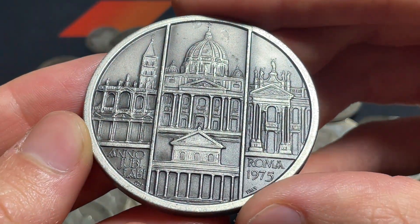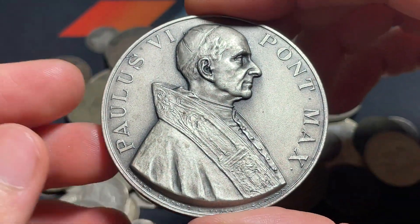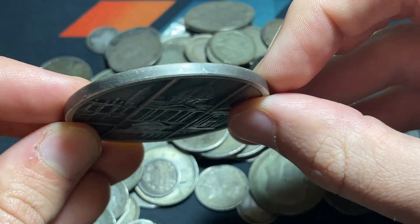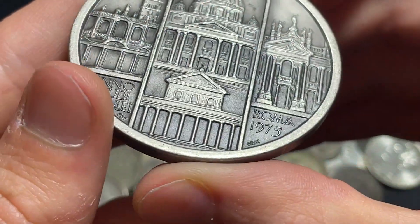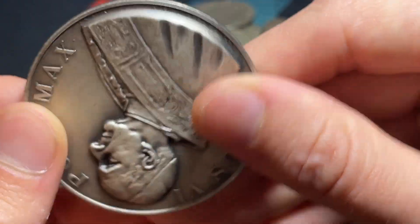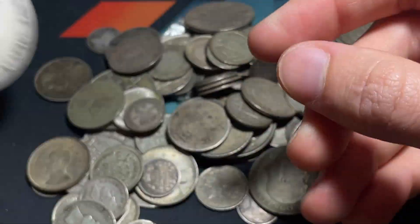We've got a big time medal right here — 1975 from Italy, Pope Paul VI. I'm curious what purity it is. It says Italy on it, but I'm not sure. If you know the purity of this item, I'd be very interested to find out.